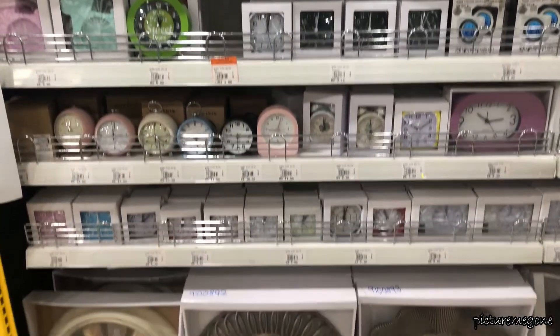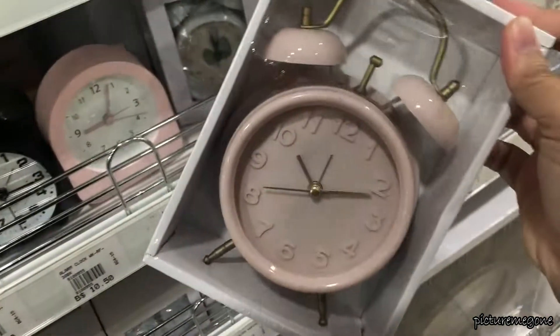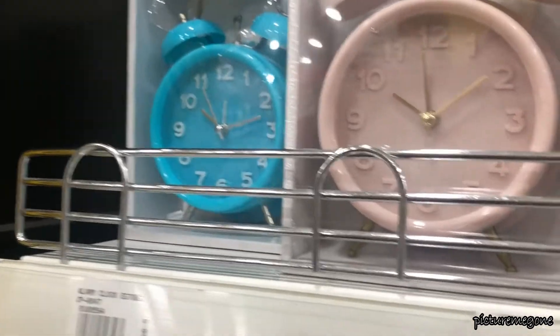My husband was looking for a clock for his workplace. So while we were looking, I saw this clock which is really nice. Look at the color — it's pastel pink, pastel nude — but the price point, it's a no for me.